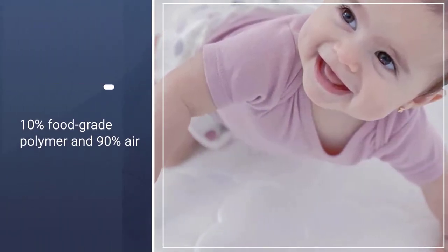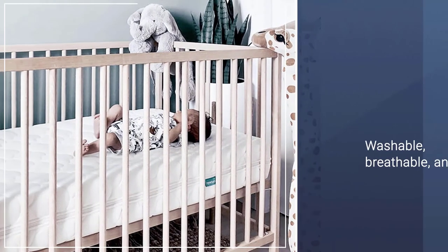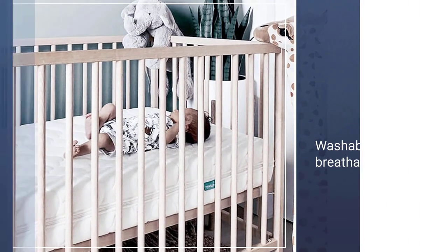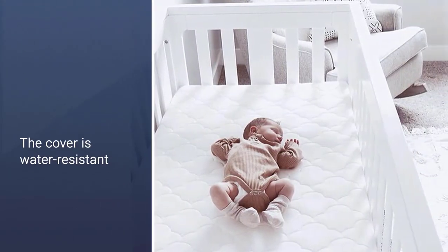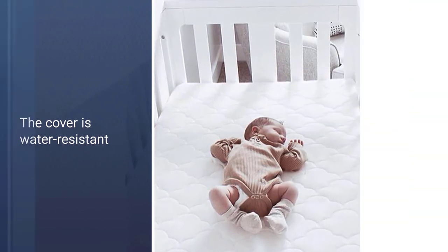The mattress is washable, breathable, and safe. It is GREENGUARD Gold certified and does not contain any chemicals. The cover is water resistant, which is a necessity when it comes to small kids, and is removable for easy cleaning.